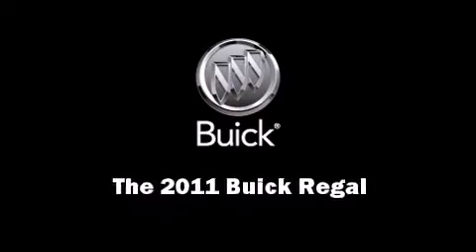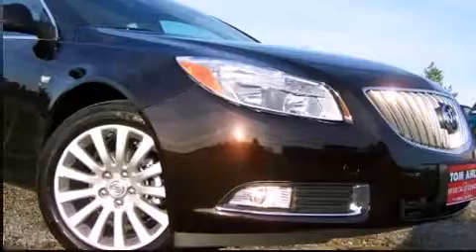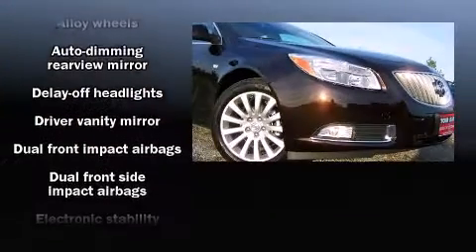The 2011 Buick Regal. This four-door, five-passenger sedan is waiting for you to take home.